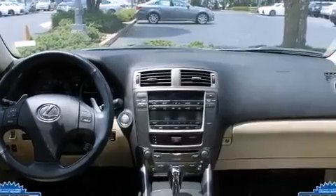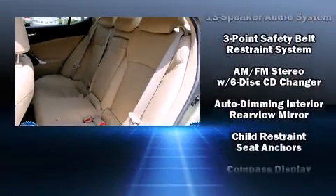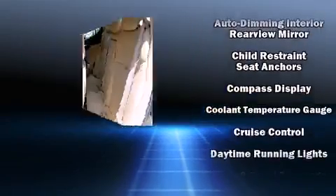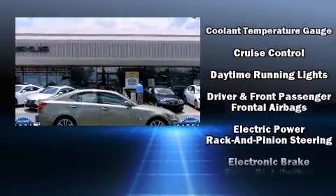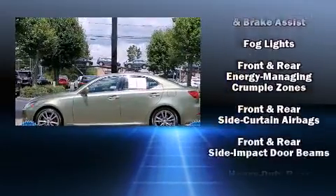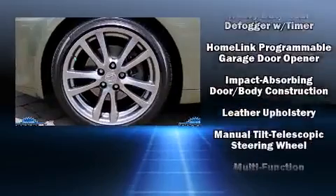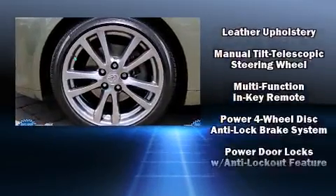Lexus also prioritizes safety and security with features such as dual front impact airbags, front side impact airbags, traction control, brake assist, ignition disabling, and four-wheel disc brakes with ABS. This car was designed with safety in mind, allowing you to drive with even greater assurance.